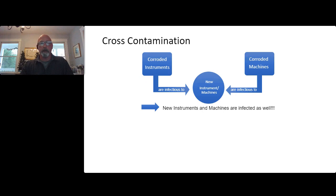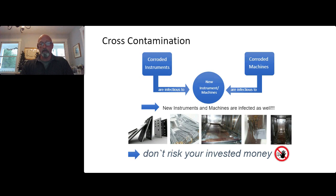Cross-contamination is like the flu — if you put corroded instruments into a machine, the machine corrodes. If you put instruments into a crowded machine, the instruments corrode. That's a fact and a process reality you always have to be aware of.